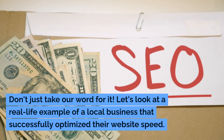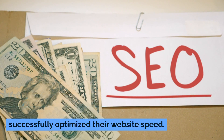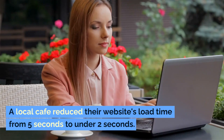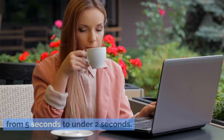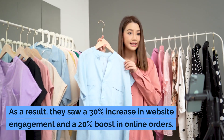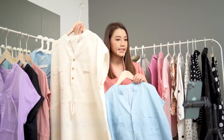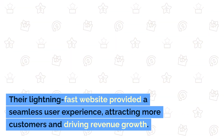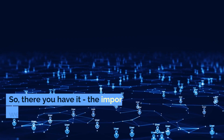Don't just take our word for it. Let's look at a real-life example of a local business that successfully optimized their website speed. A local cafe reduced their website's load time from 5 seconds to under 2 seconds. As a result, they saw a 30% increase in website engagement and a 20% boost in online orders. Their lightning-fast website provided a seamless user experience, attracting more customers and driving revenue growth.